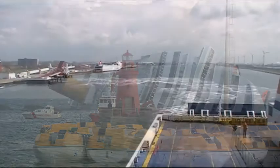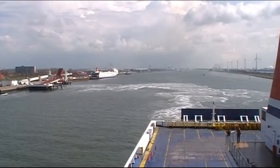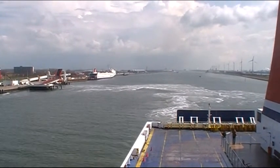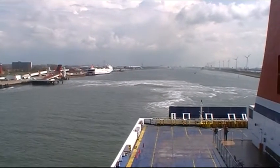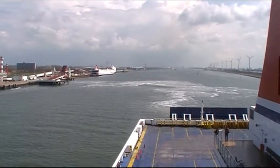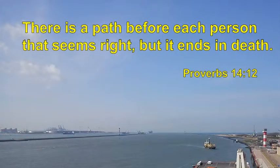I said in one of my previous videos that life is a journey — we can also compare it to being a voyage. In our voyage of life, have we weighed up the risks and costs involved in living our lives the way we want to? In the Bible there's a verse that says: 'There's a path before each person that seems right, but it ends in death.' Now that doesn't sound very cheerful, does it?